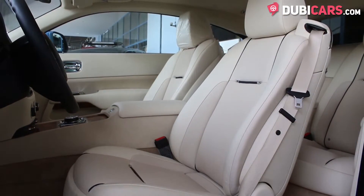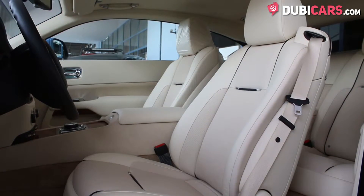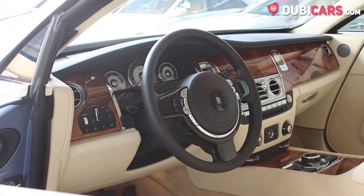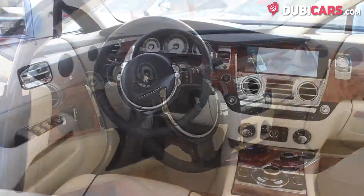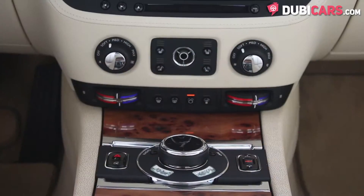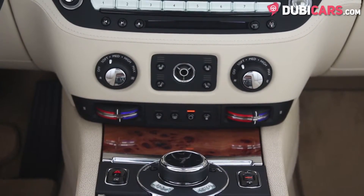Inside, the four leather seats are beige. All passengers can enjoy the starlight roof lining. Front seats can be cooled and are equipped with memory functions. Adorning the dashboard is a traditional analog clock with the name of the vehicle underneath, just so passengers don't forget what they're rolling in.